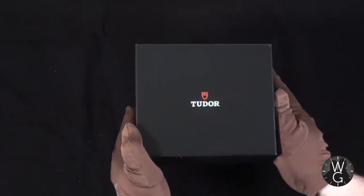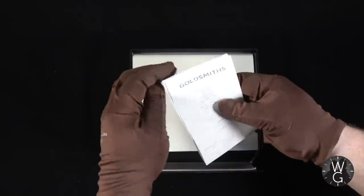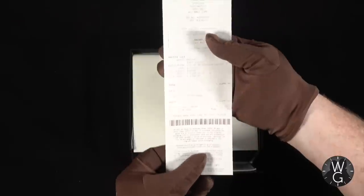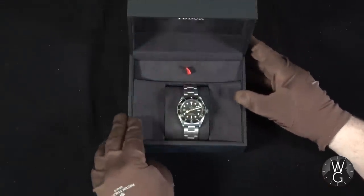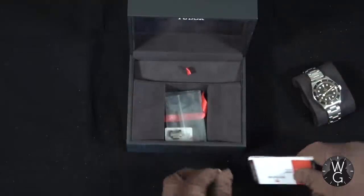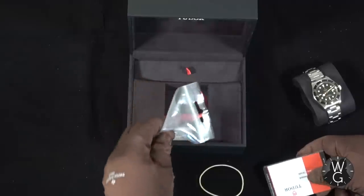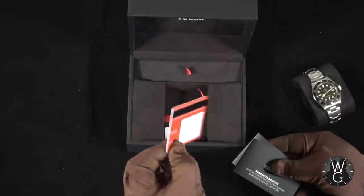Now it's time for the full unboxing. There's a big imposing black square box — this is what all Tudors come in. Inside you can see the receipt from Goldsmiths showing exactly when I bought the watch. I paid £2,600 for this watch, which was the list price at the time. Inside the inner box there's the Tudor symbol and inside there's the watch itself. Underneath, wrapped in an elastic band, there's the extra link I took out so it fitted snugly on the wrist.